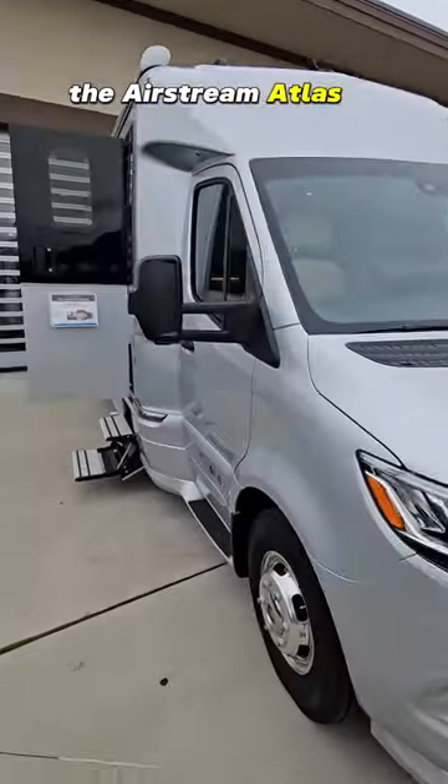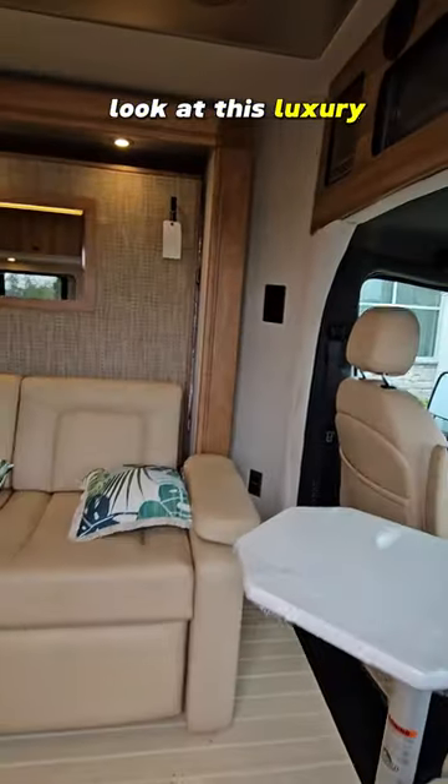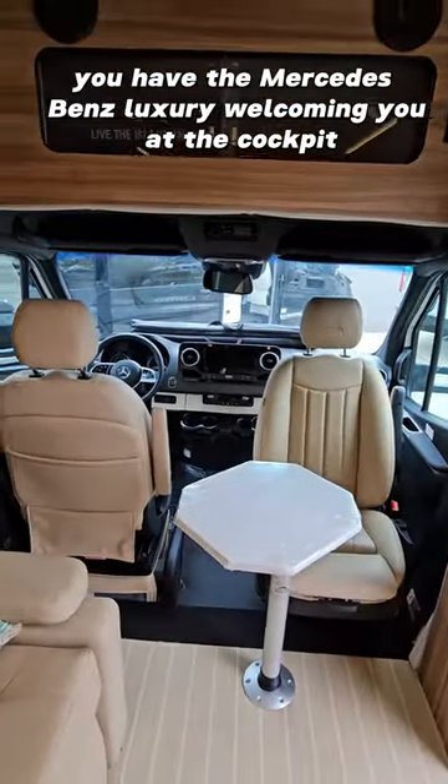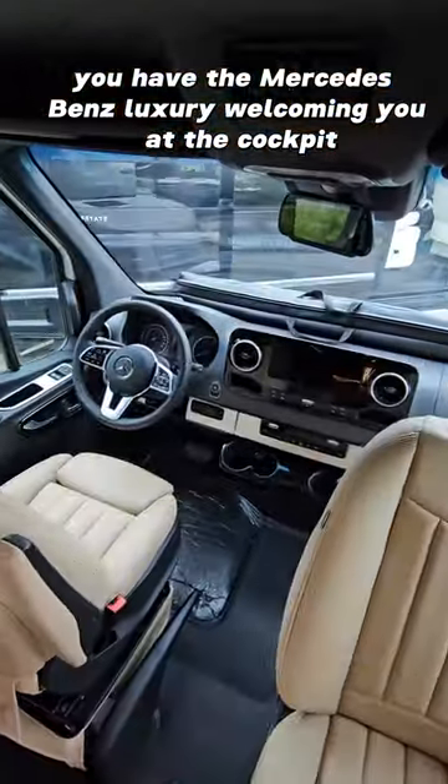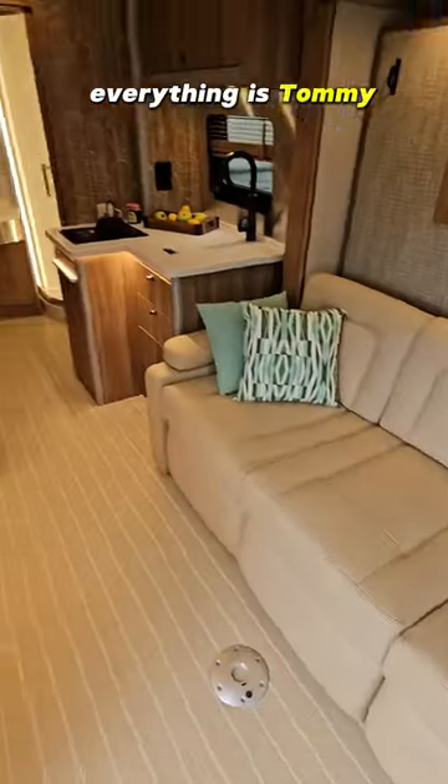El Airstream Atlas es una edición Tommy Bahamas montada en un chasis Mercedes. Mira este lujo. Tienes el lujo de Mercedes-Benz dándote la bienvenida en la cabina con la firma de Tommy Bahamas en todas partes. Todo está influenciado por Tommy Bahama.